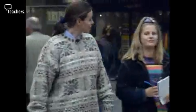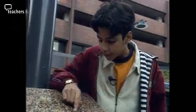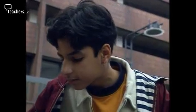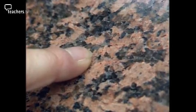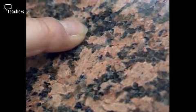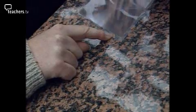In igneous rocks, each different coloured crystal is actually a mineral. The long pink ones are a mineral called feldspar. The grey glassy coloured minerals are quartz. And the very small, black, shiny minerals are called mica. Rocks made up of these three minerals belong to a type of igneous rock called granite.